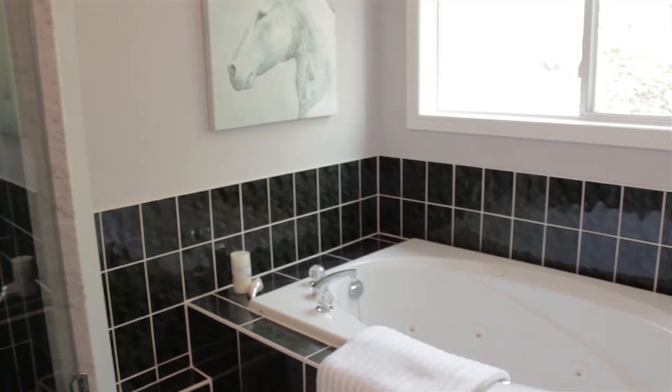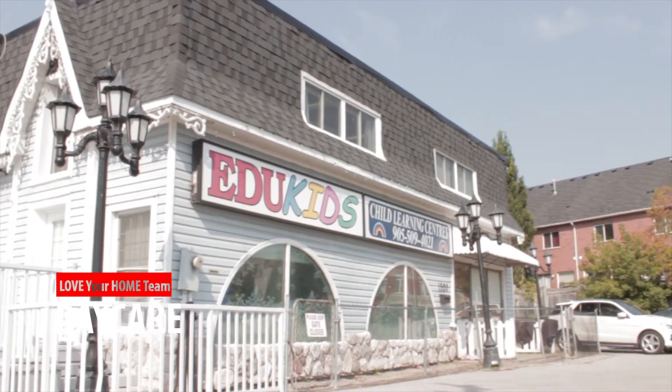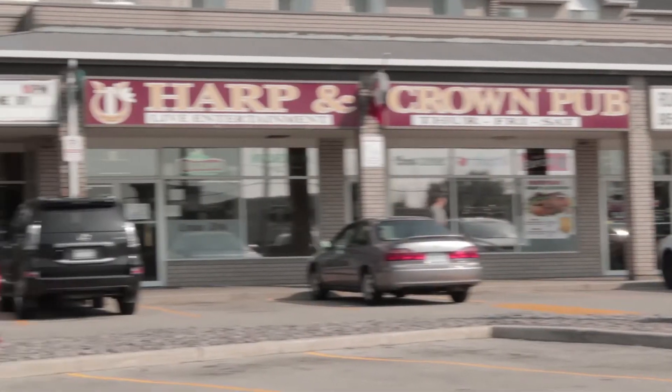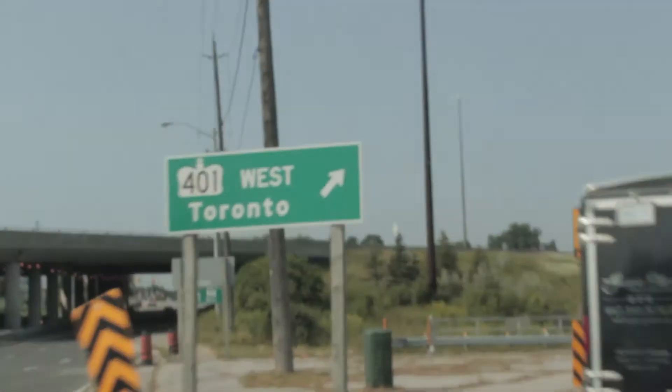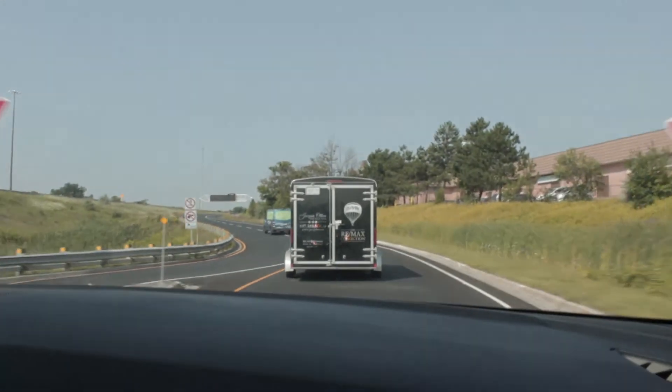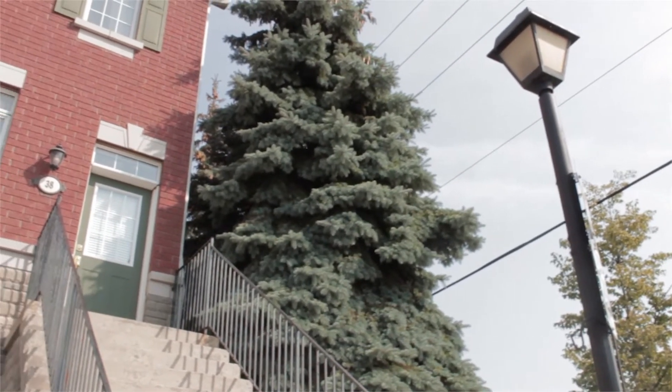It's conveniently located beside a daycare, plaza, library, schools, and restaurants. Not to mention easy access to the 401, just a three minute drive away. The location of this townhouse can't be beat.